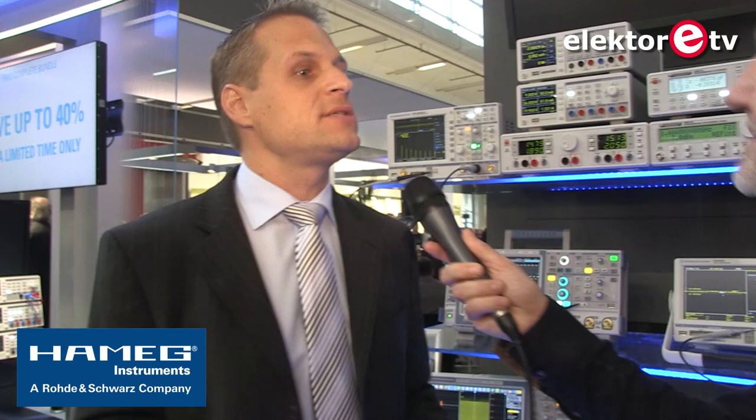Is that a recent addition, the power supplies at Hameg? No, not at all. The oscilloscopes were the visible parts, but power supplies were like the dark horse — the silent second tier that just started to grow and grow. It actually started about 10 to 15 years ago that we became very strong in this business.